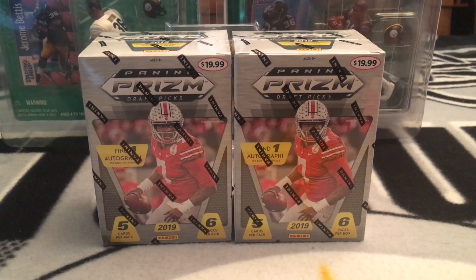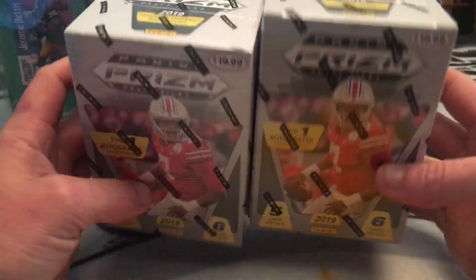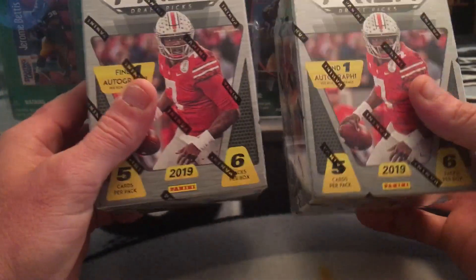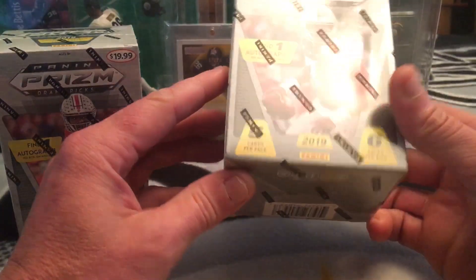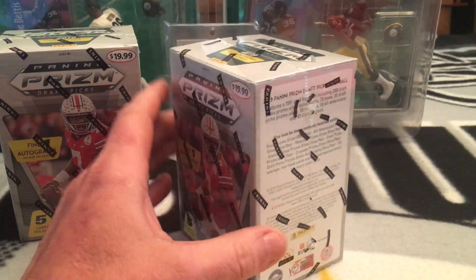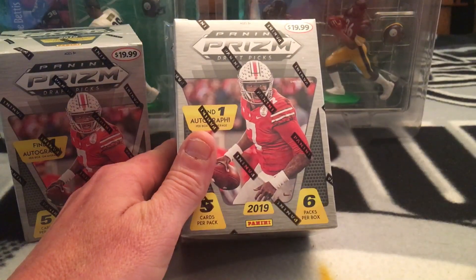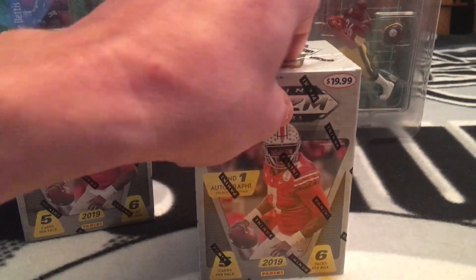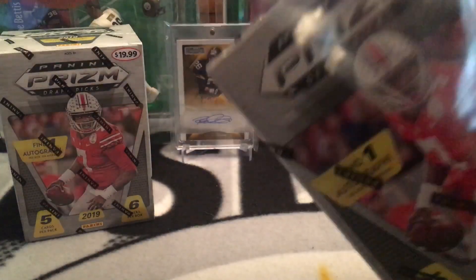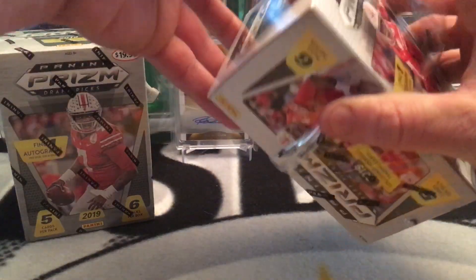What's up everyone, just doing another Panini Draft Picks - Walmart actually had some today so I picked up the two boxes they had. I love this stuff. I did open up a box before, didn't film it, and got a Murray prism refractor which was pretty cool. So we'll just rip into this and hopefully pull something good.